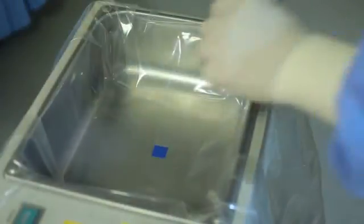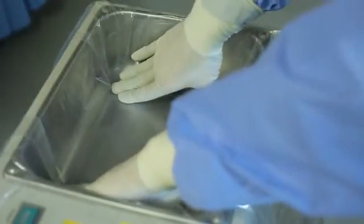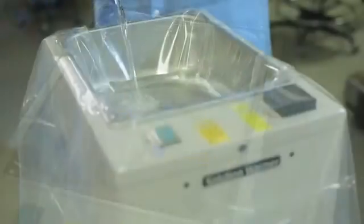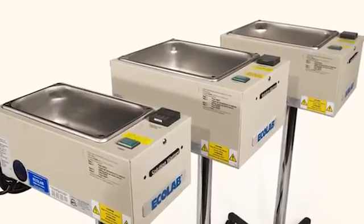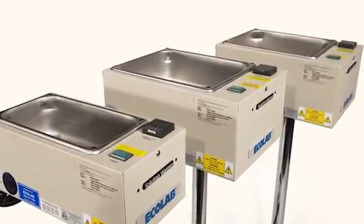A single-use, clear, heavy-duty polyurethane drape placed inside the basin ensures sterility of the fluid. Multiple basin sizes are available to meet a variety of clinical needs and a range of fluid volumes.